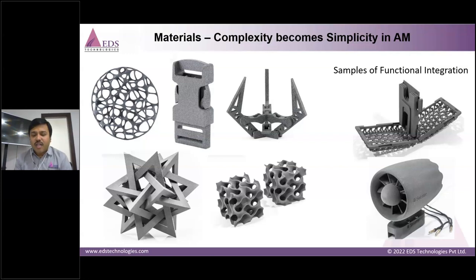We can 3D print functional components in a single print — not possible through conventional processes. We can reduce 10 components down to one through customization via 3D printing, and avoid the need for tooling, injection molding, or other conventional processes. With a single part, you can manage the entire assembly. That is the advantage people are looking for in additive manufacturing.